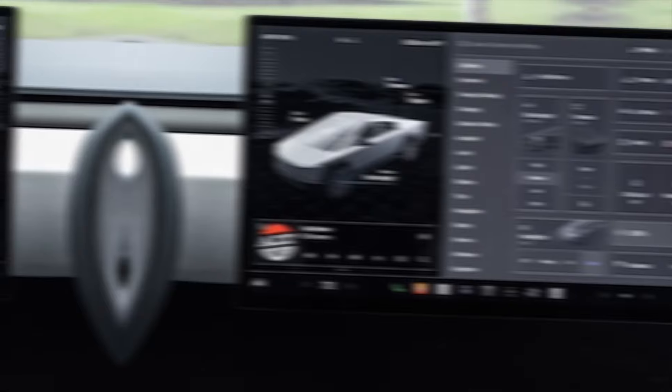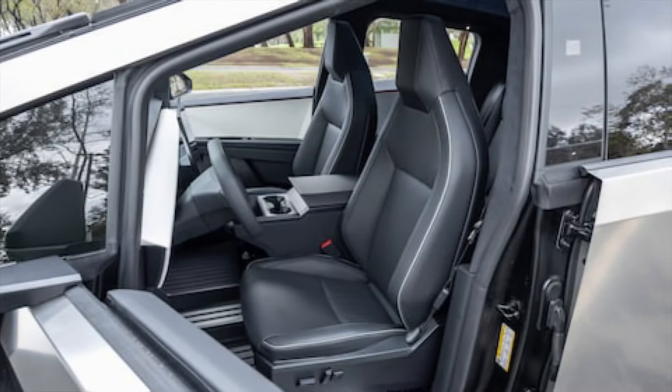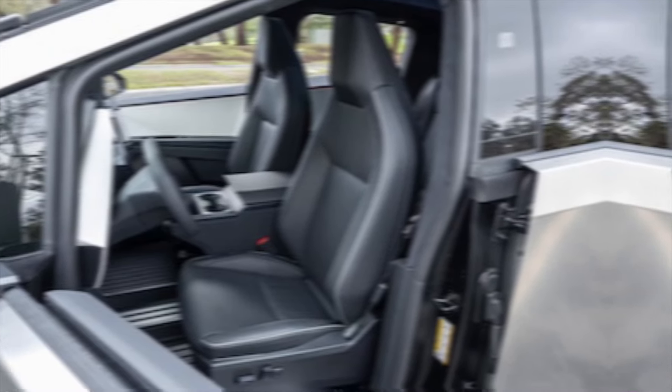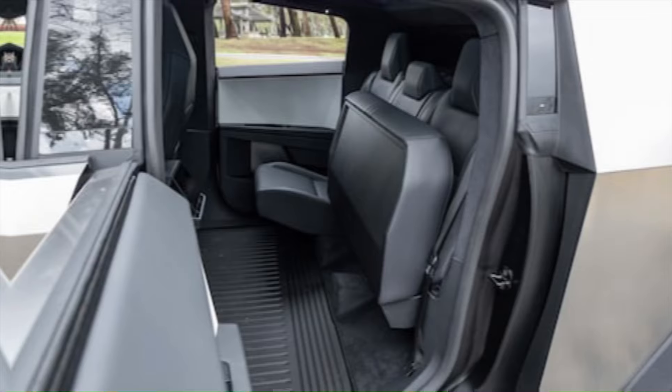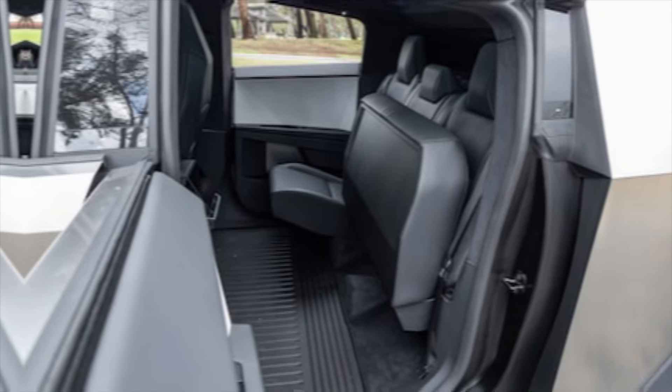Of course, it wouldn't be a Tesla without cutting-edge technology. The Cybertruck comes equipped with the latest iteration of Tesla's autopilot system, offering enhanced driver assistance features. Additionally, features like self-leveling air suspension and adaptive cruise control make your ride smooth and effortless, whether you're conquering off-road trails or cruising down the highway.